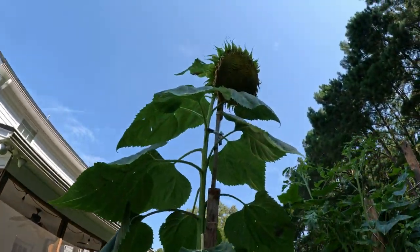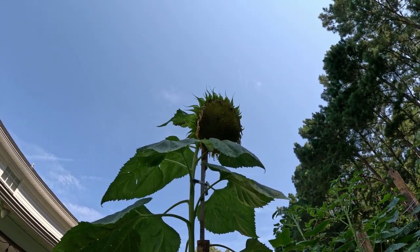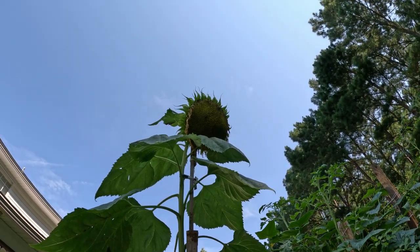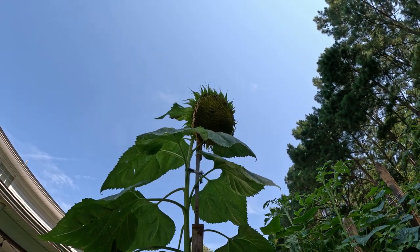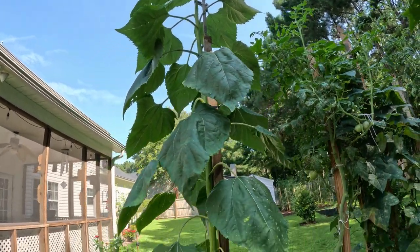Let's see — that's Sunny Jr. I think he topped out at 11 feet. You can see that the petals are all gone and he's going to seed, so he's expanding out. I'm not going to put a cheesecloth over him — I'm going to just let him do what he wants to do.